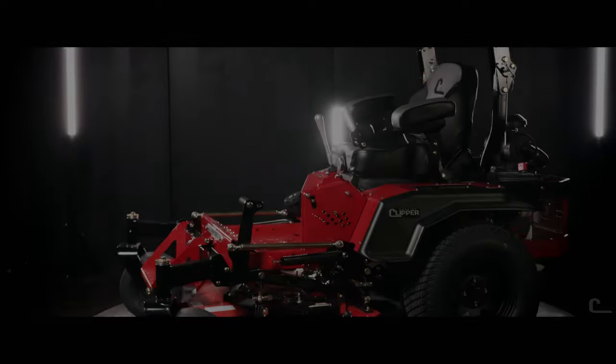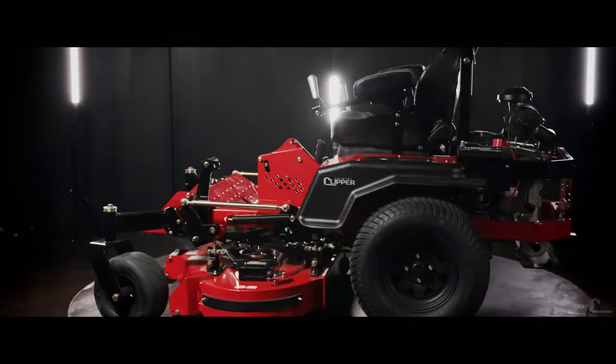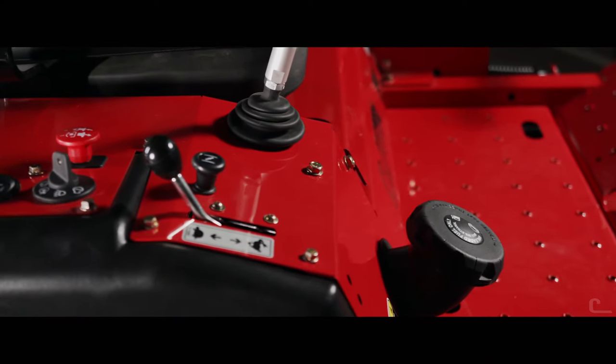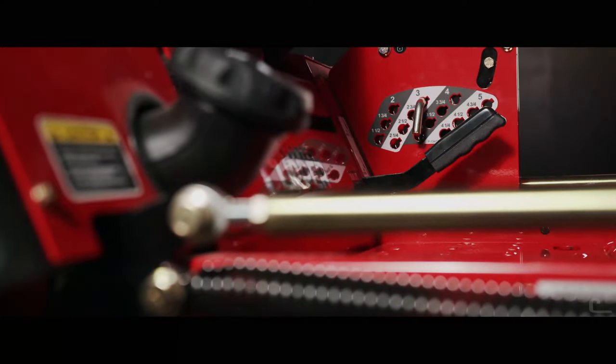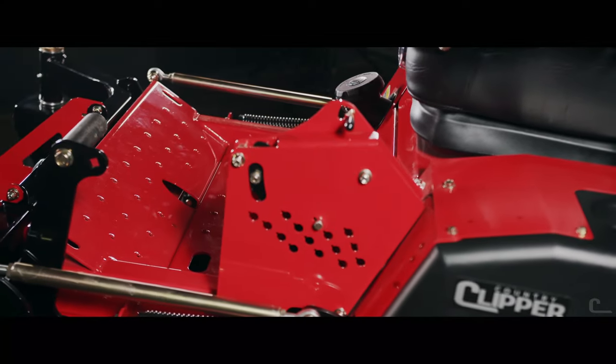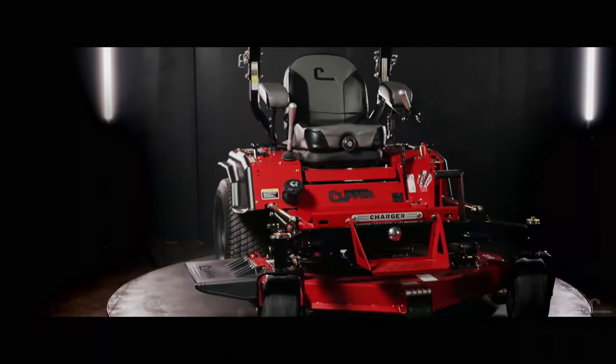Starting with stellar weight and balance, the new Charger and Boss XL series are designed with an all-new 11-gallon fuel tank with increased headspace, mounted under the operator to deliver an ultra-low center of gravity, enhancing both traction and hillside performance.